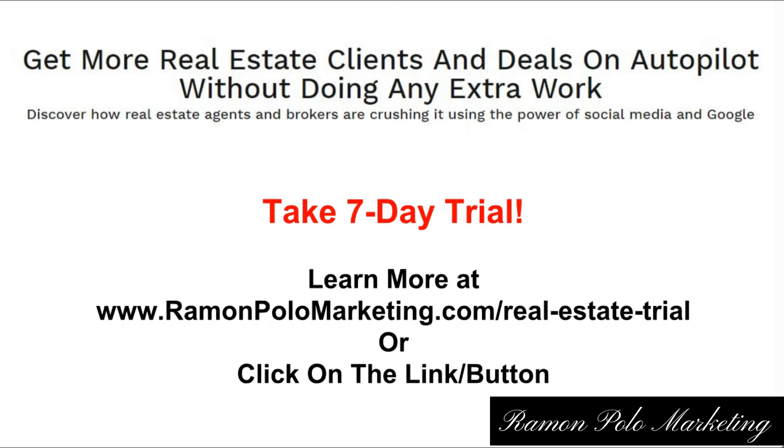I highly recommend you take this seven-day trial because it's very hard to find a trustworthy marketing agency that will do this for you for just seven days without getting you stuck into a long-term contract. There are no setup fees either. So give it a try — there's more information about the conditions of the seven-day trial. I'm looking forward to talking with you if this is the right fit. I hope we can work together. Thank you very much.